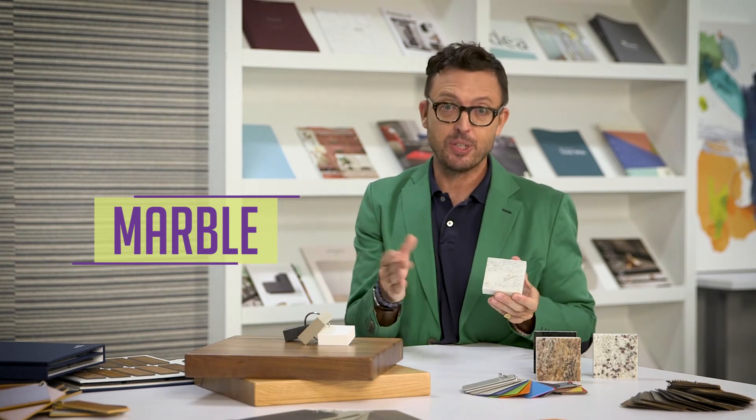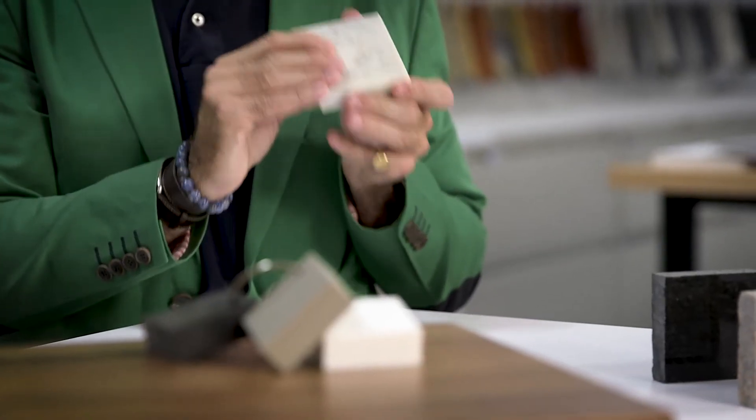You saw marble in the 1930s, you're seeing it today, and I love choosing product that is both timeless and on trend. Do note with marble, though, it will age with your home — if you have lemons, it will etch, or it will stain with red wine, so you might have to seal it often. But it's a classic, great look.